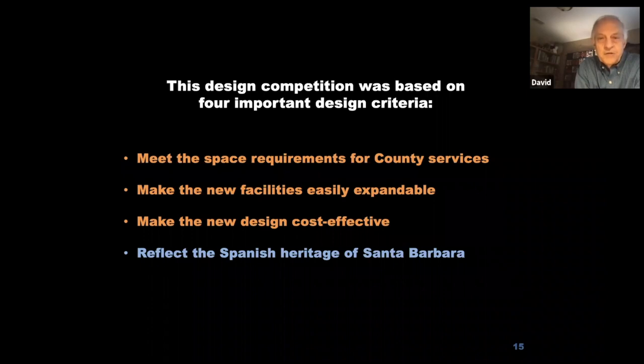In design competitions, all participants receive a set of design criteria. For the courthouse, there were four important ones: meet all space requirements including courtrooms, judges' chambers, jury rooms, county offices, a supervisors' meeting room, law library, hall of records, jail, and a large auditorium. The design also needed to be easily expandable within one building, cost effective, and finally, to reflect the Spanish heritage of Santa Barbara.